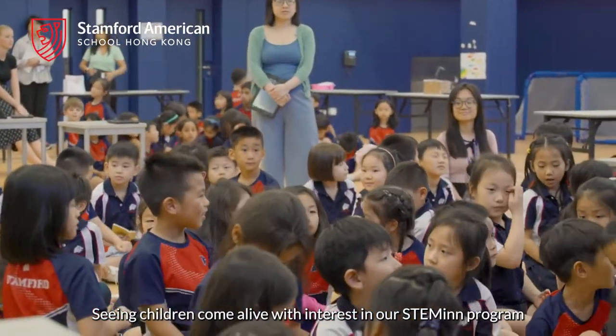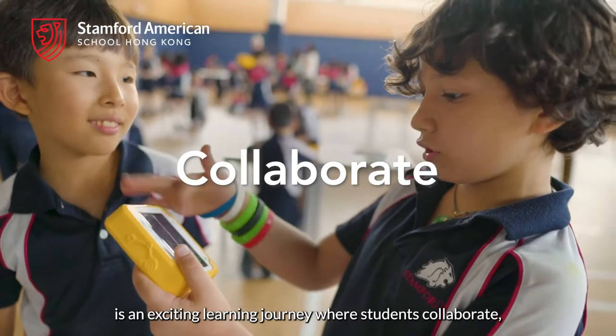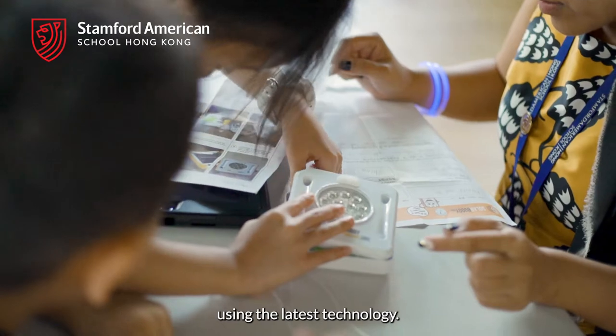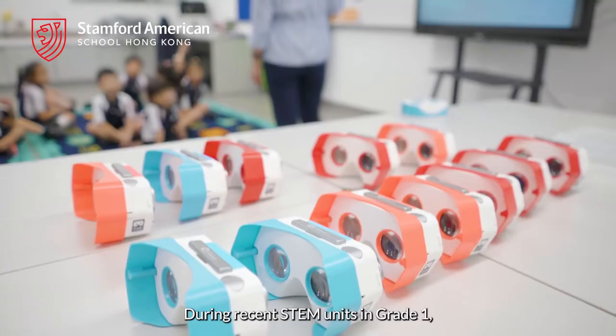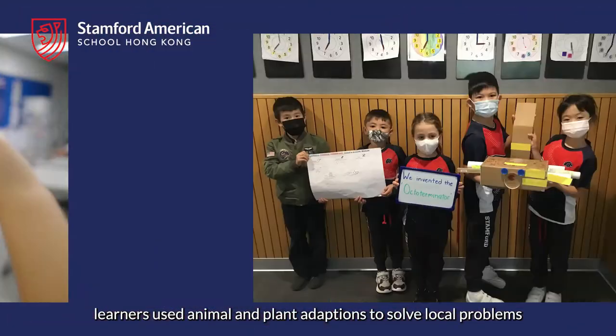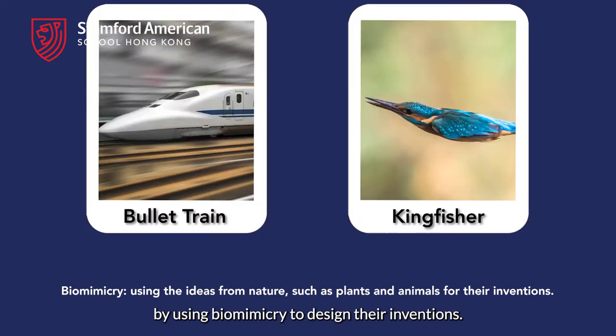Seeing children come alive with interest in our STEMMing program is an exciting learning journey where students collaborate, invent, and connect to their global environments using the latest technology. During recent STEM units in Grade 1, learners used animal and plant adaptations to solve local problems by using biomimicry to design their inventions.